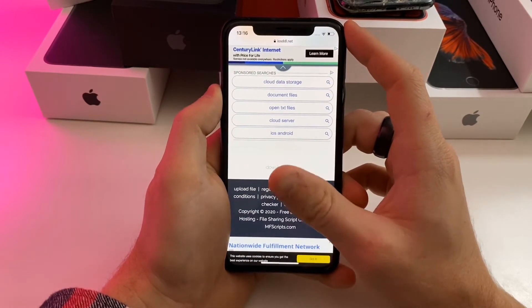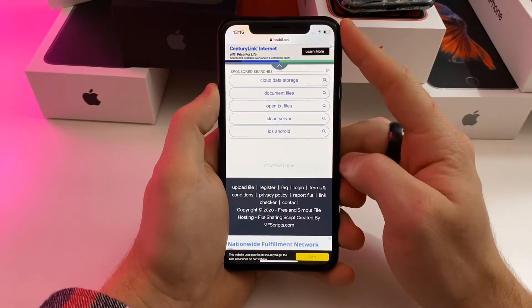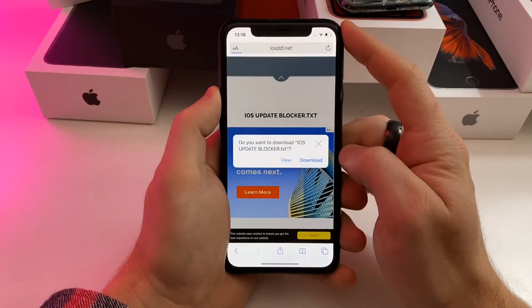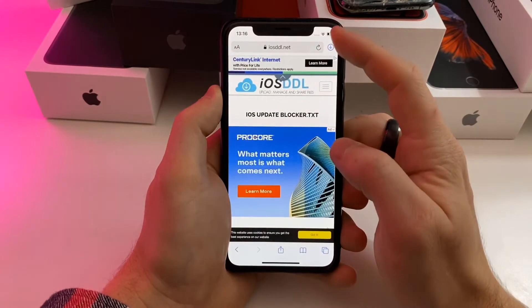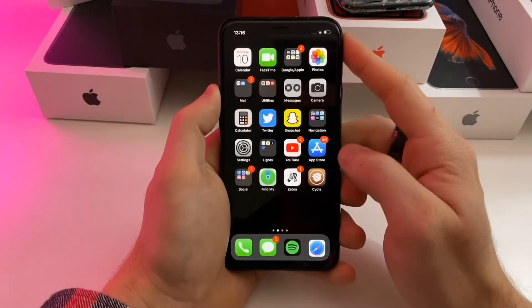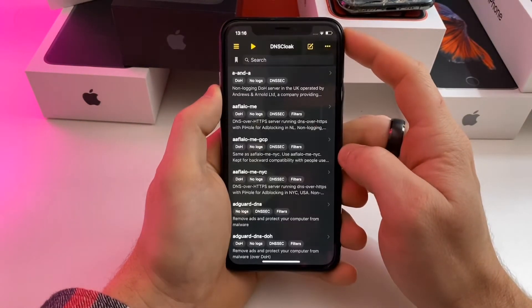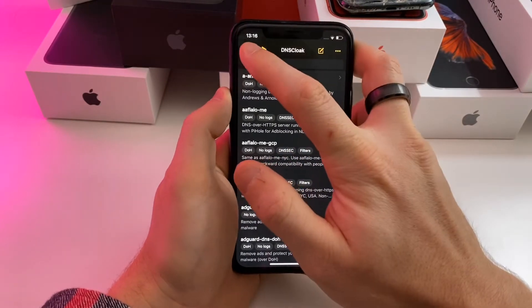Once you're on the website, there should be a little download now button in gray. If it says wait three, two, one, just wait for the seconds to go by, then go ahead and hit the download button. Once that has been pushed, check your downloads — it has been downloaded.